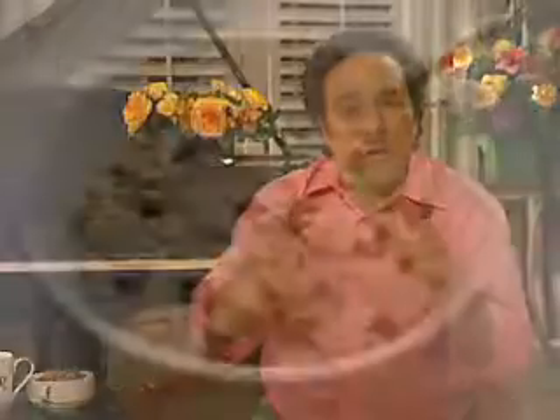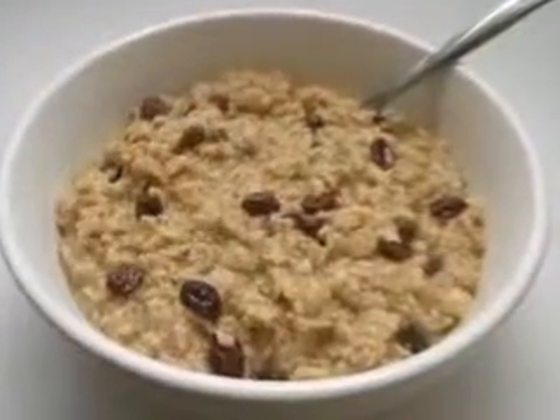So do soy foods. So do sterol margarines like Benicol, Take Control, and even Smart Balance. So do foods that are high in soluble fiber, like oatmeal. And cinnamon may as well.